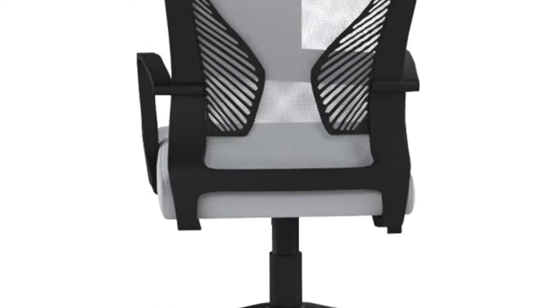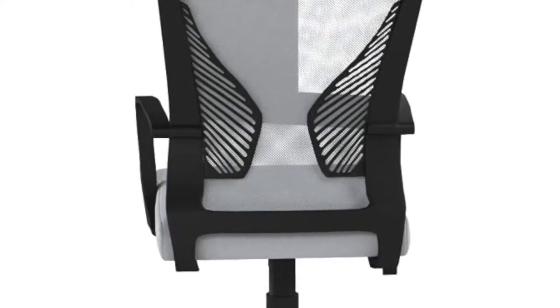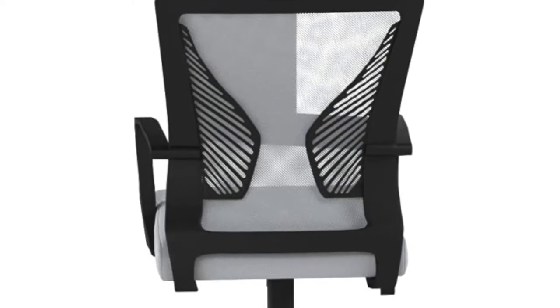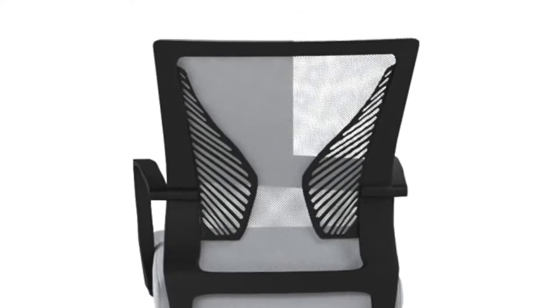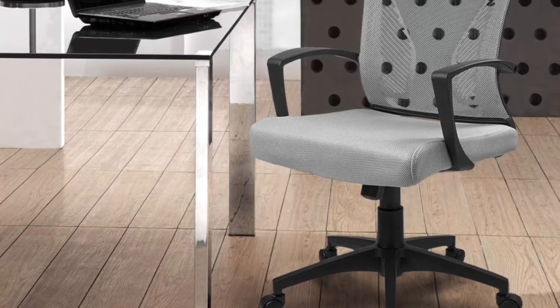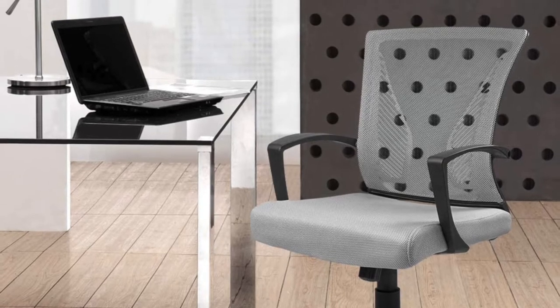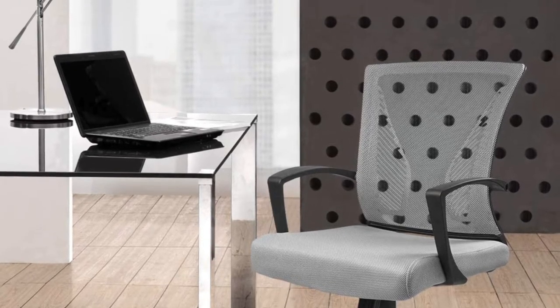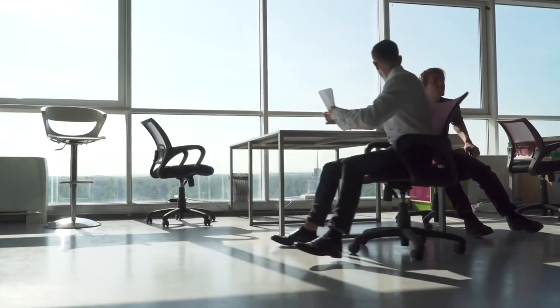The Furmax office chair comes with a breathable mesh backrest and two wedge-shaped lumbar pieces to cradle your back. Many users love this design, saying it has helped tremendously with their back pain. Being a mid-back office chair, however, the Furmax lacks a headrest, something you should consider if you like to tilt your neck and head backward often. Apart from that, the chair is best for you if you like serious comfort while working.